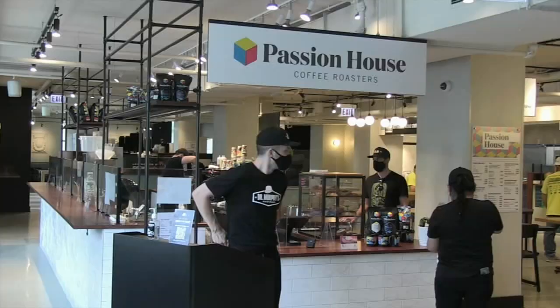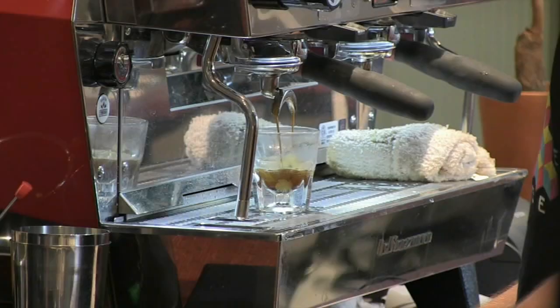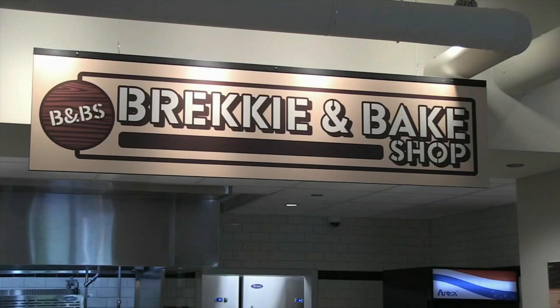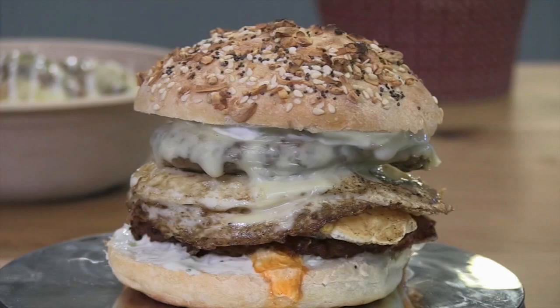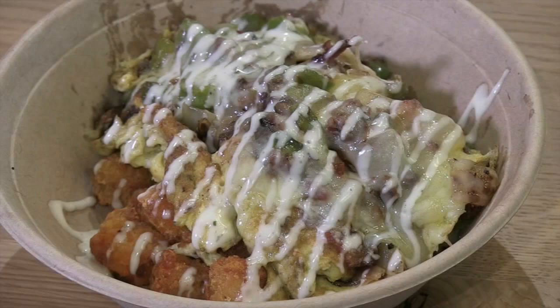Local roaster Passion House handles the espresso pulling and coffee drinks, while the Brekkie and Bake Shop is a welcome sight to anyone in scrubs looking for something better than a vending machine around sunrise, with its hearty sandwiches and protein and grain-filled breakfast bowls.